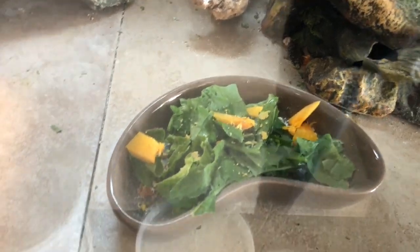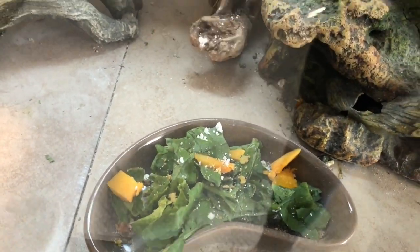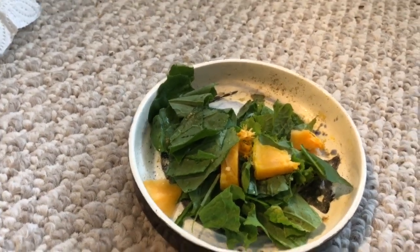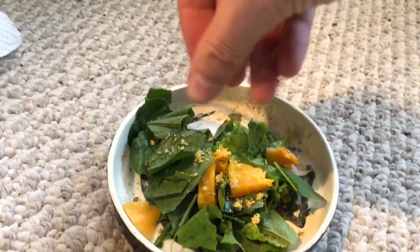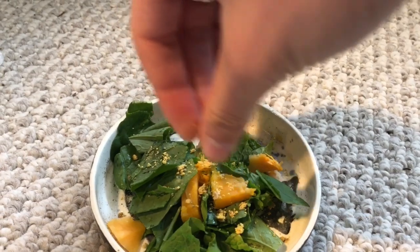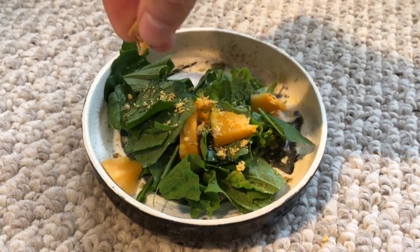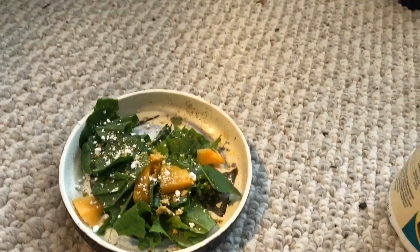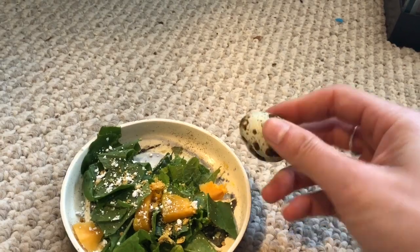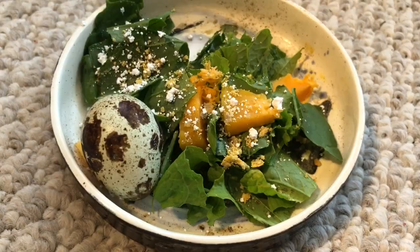On top of that salad you're also going to add some calcium right on top, and then your salad is complete. You do the same exact thing with the blue-tongued skink — they can have some bee pollen too, it's really good for them. You can also put it in your crested gecko diet by mixing it into the Pangea or the Repashy. It's super good for everyone — it's even good for people. Last but not least, we're going to put in an egg for the blue-tongued skink. I like to crack it a little bit to make it easier for him — it's a good source of protein.